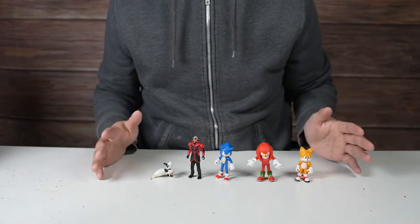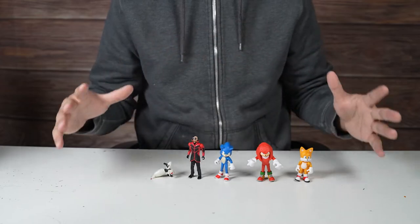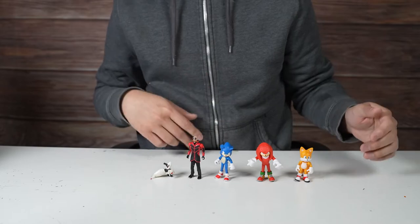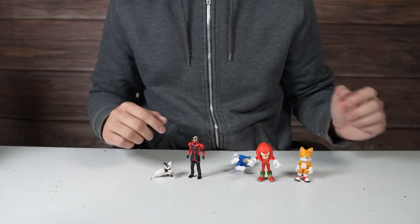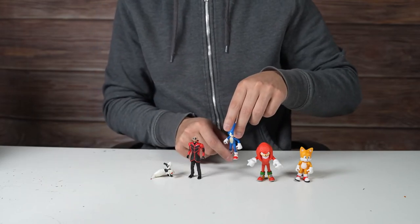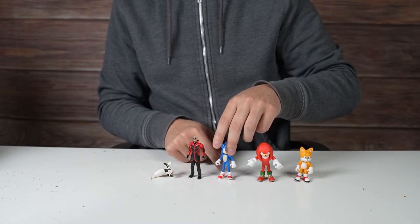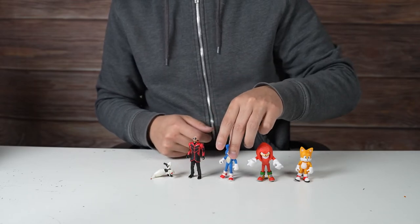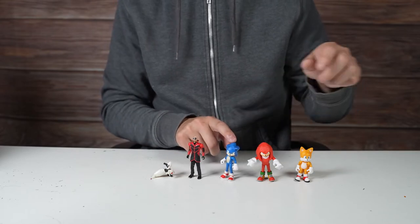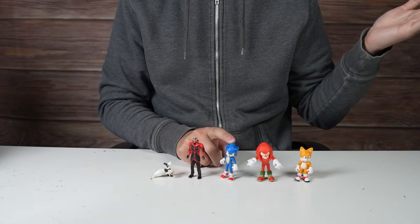Okay guys, this was a nice and quick video. Once again, this was the Sonic the Hedgehog 2 movie figure collection — articulating figures. We got Tails, Knuckles, Sonic, Dr. Robotnik, and the Buzz Bomber. If you're excited to see the movie, let me know in the comments who your favorite Sonic character is, whether you liked the first movie, and maybe what character you'd want to see in a sequel — like Shadow, someone like that.